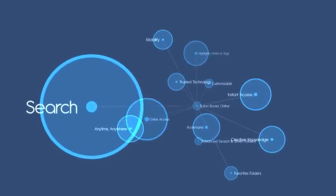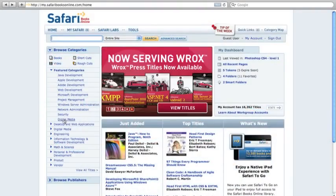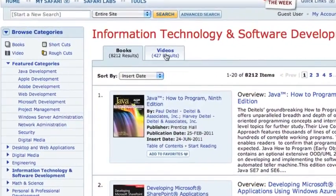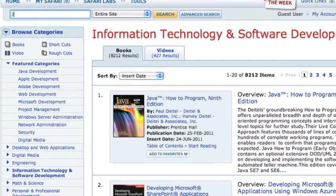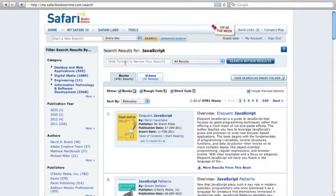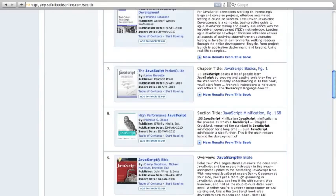You can quickly search the entire Safari Books Online library by browsing through general categories, or you can enter words or phrases to narrow your search to a specific subject. Searching with words or phrases returns results that include actual book pages or portions of videos where you can find the information you're looking for.